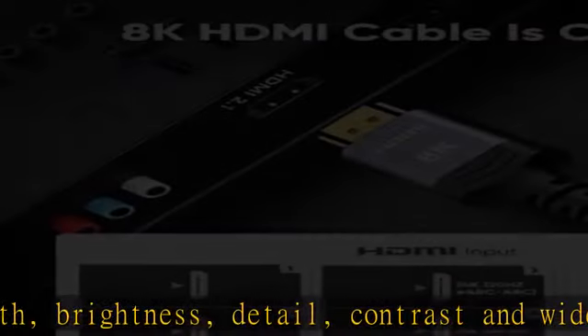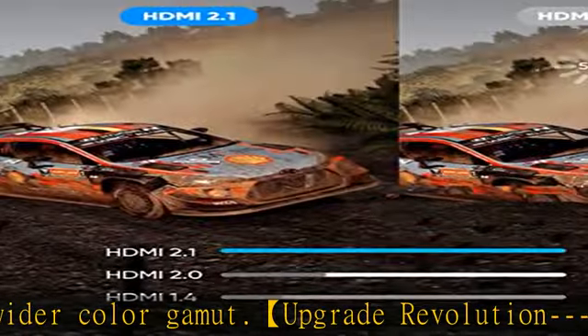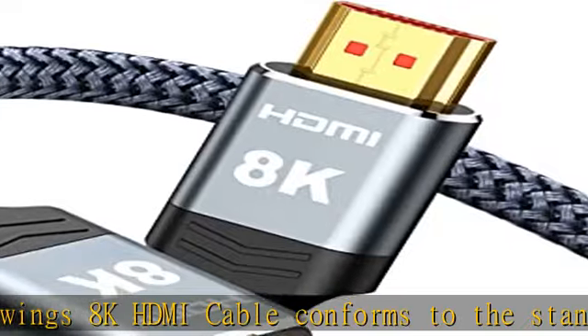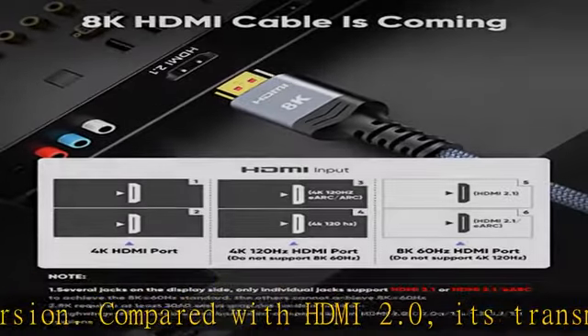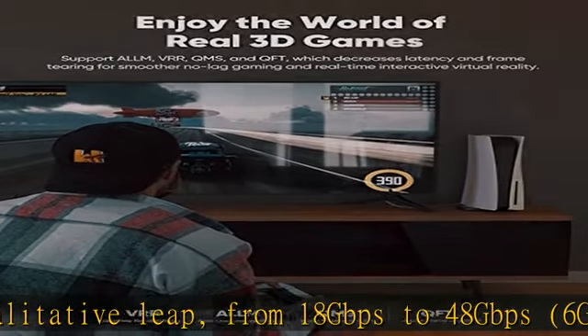It is backward compatible with HDMI 2.0b, 2.0a, 1.4, 1.3, 1.2, and 1.1 versions. For game enthusiasts, this HDMI cable breaks through 4K to achieve 8K ultra-high image quality, and can also achieve a super smooth picture of 4K at 120Hz. Its latest game mode supports variable refresh rate, maximizing the value of the graphics card and CPU, with more accurate rendering. When scenes are switched, the refresh rate changes accordingly for a smoother, more detailed picture.